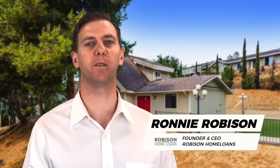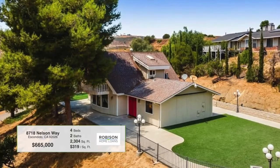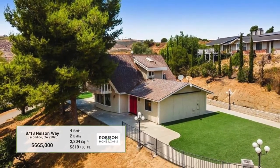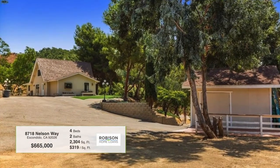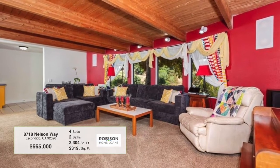Hey, it's Ronnie with Robison Home Lawns, and here's today's listing. Come and check out what this beautiful Escanita home has to offer. This 2,304 square foot property welcomes you and your family with its vast space for your toys and entertainment.